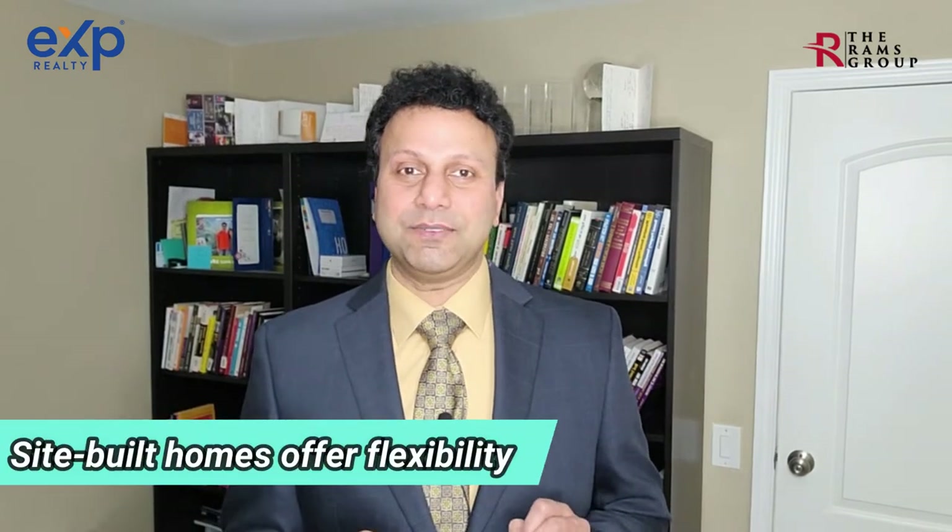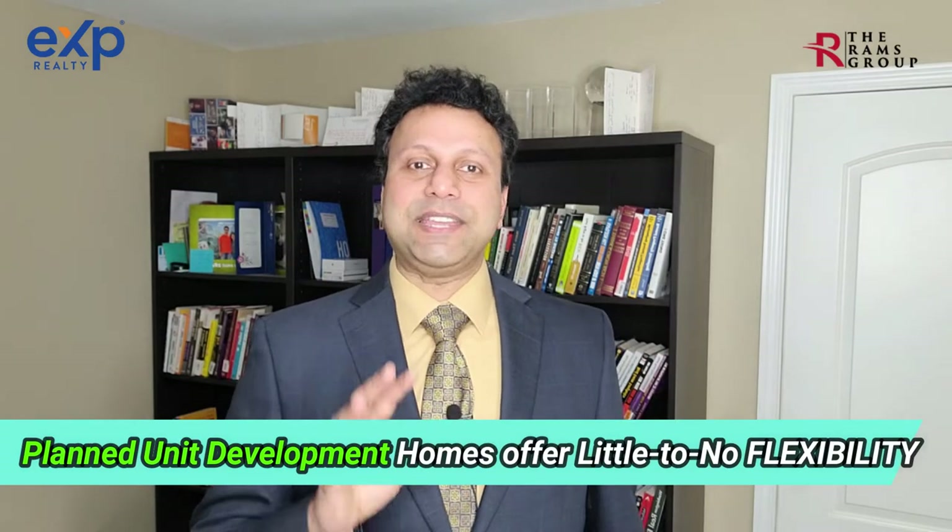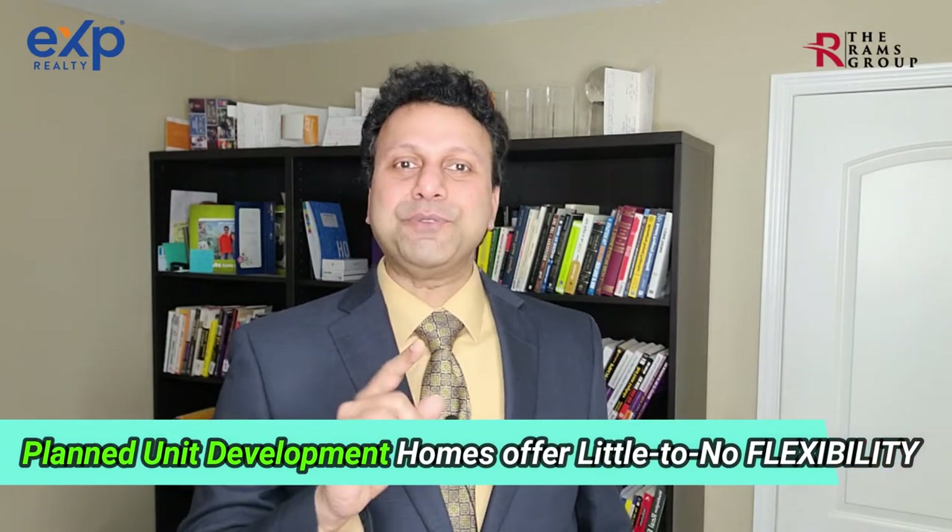I often get asked how much flexibility buyers have in adding, removing structures, or changing the orientation of a home. If you're buying new, not much — unless the home is site-built. If your home is going to be part of a community, also known as a planned unit development, there will be little flexibility in changing the design or any other aspect of the home.